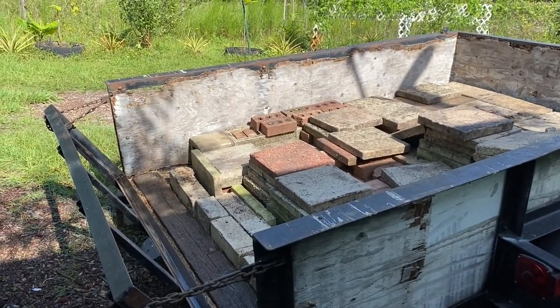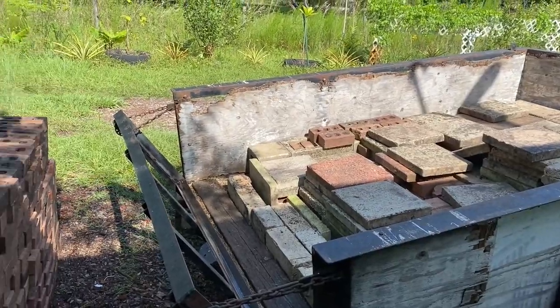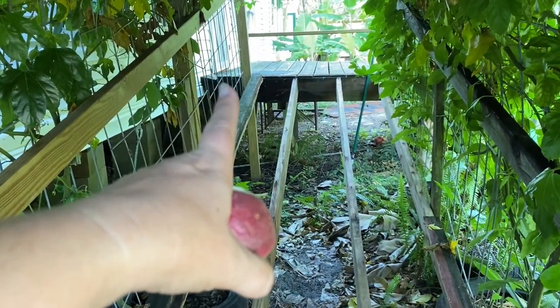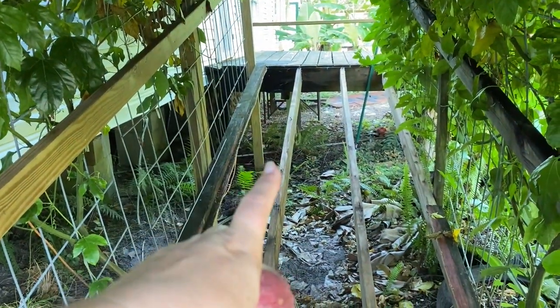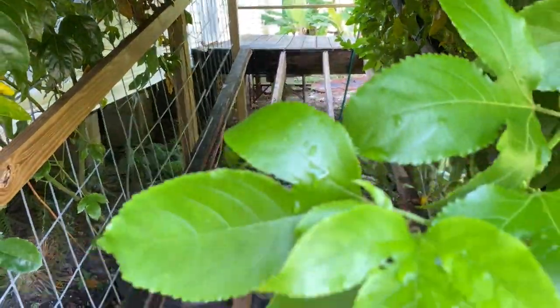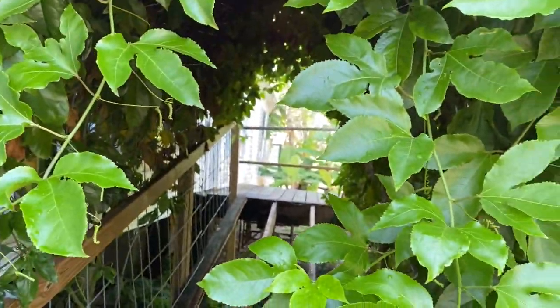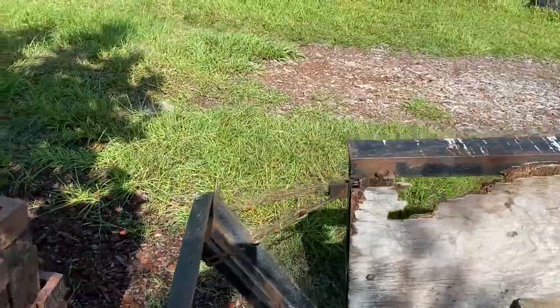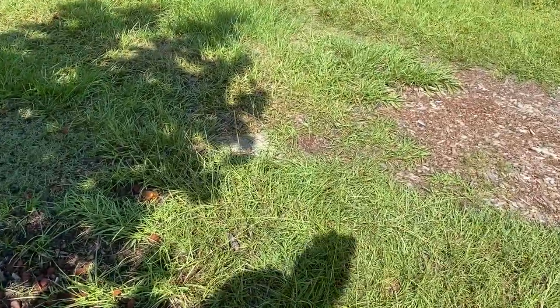Once we get the lumber we can get the deck back up and running. What we're going to do is put steps going up here to the door — about three steps — but we're going to make them as wide as this opening, so they're nice big steps. You'll walk through the tunnel of love and then up to the deck.